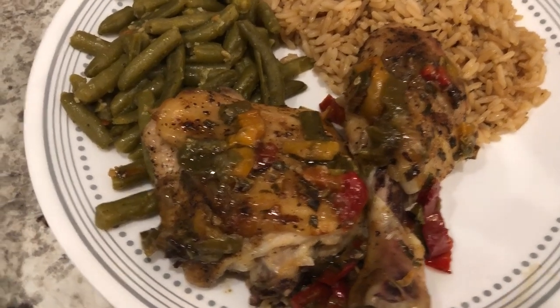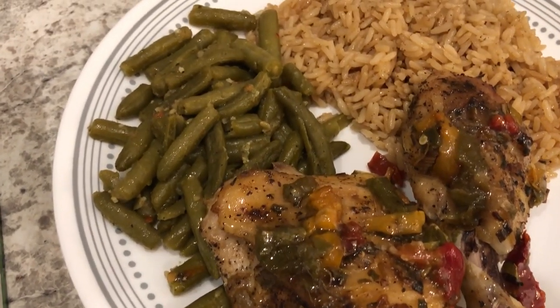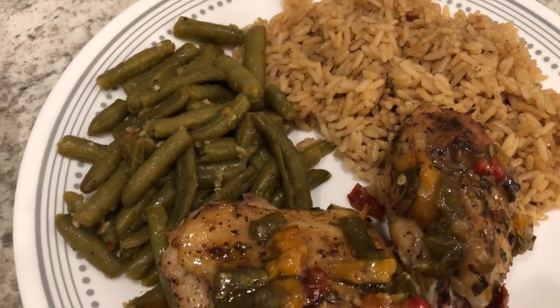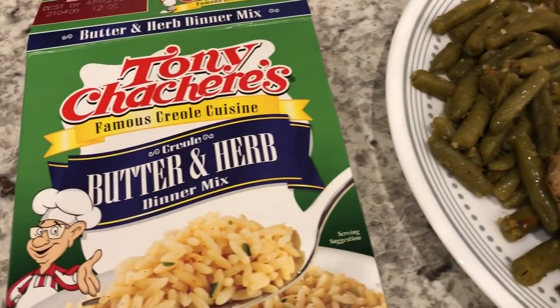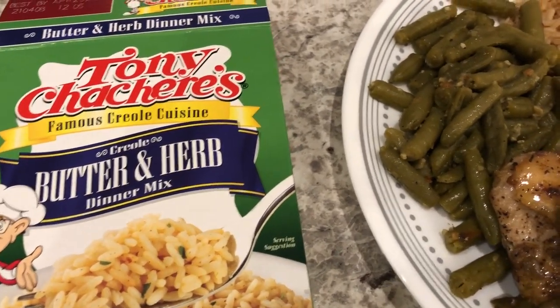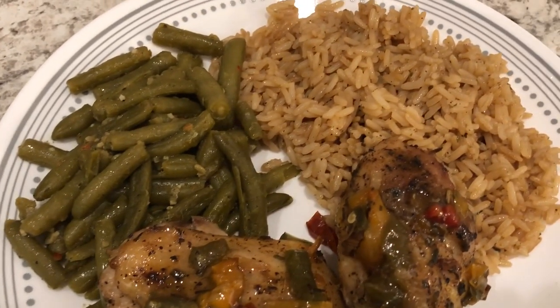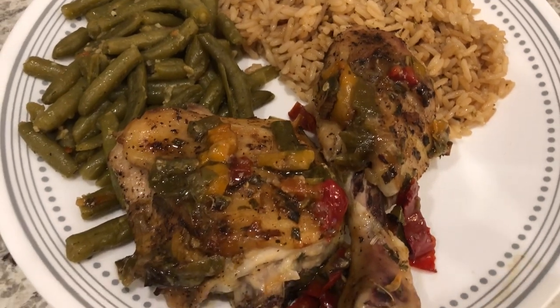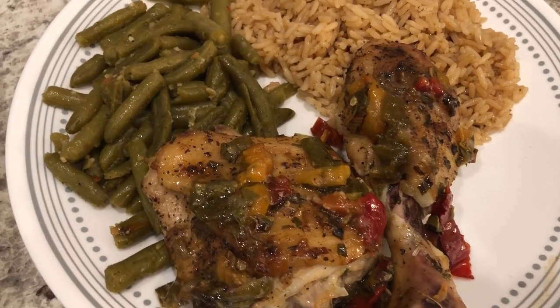Here's our dinner. With the chicken I made some butter and herb rice and some canned green beans. The butter and herb rice is pretty good — I've never had it before, it's pretty tasty. That's Harrison of course. This is what we are having for dinner tonight and we will see y'all next time.